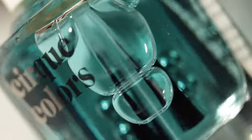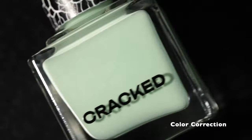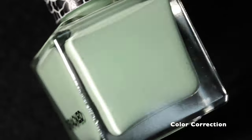I'm going to be showing all of my swatches today over the Cirque Colors Get Ready Base, which is a fantastic base for cream polishes.